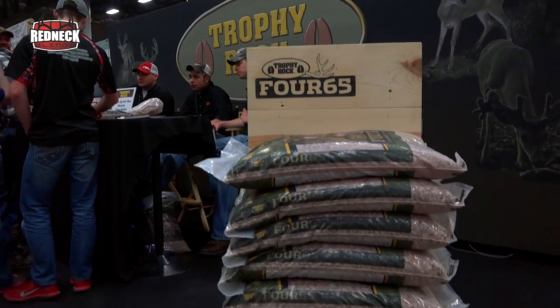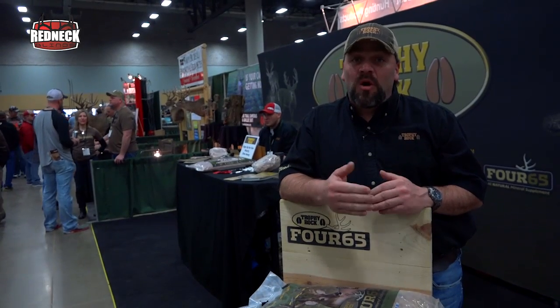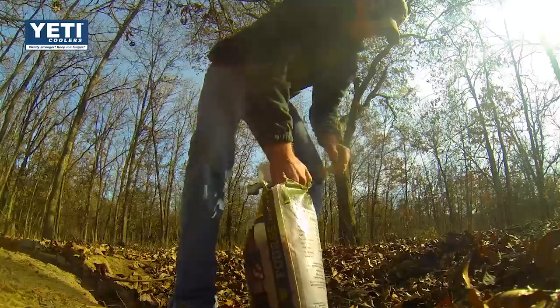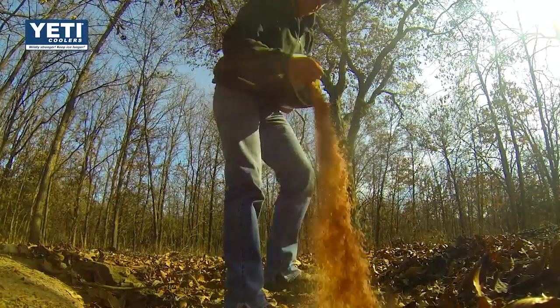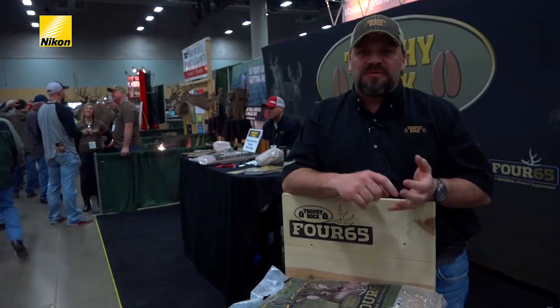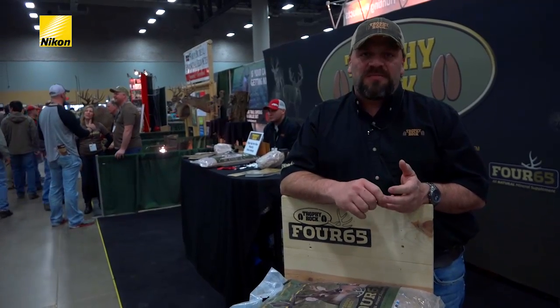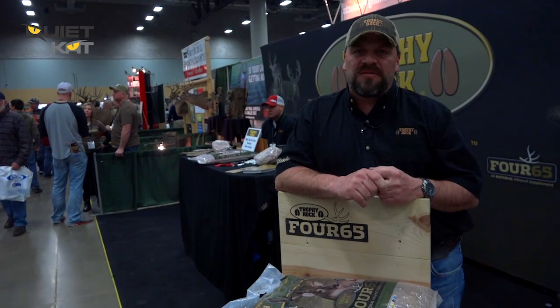Gene Price here with Trophy Rock. It's getting closer to turkey season when we'll all be out in the woods, and that's a great time to refresh all your mineral sites and start looking at your inventory of bucks for the upcoming season. Just remember — it's getting close to turkey season, a great time to get Trophy Rock out and start getting trail cameras on it to see what you have to hunt for this coming fall.